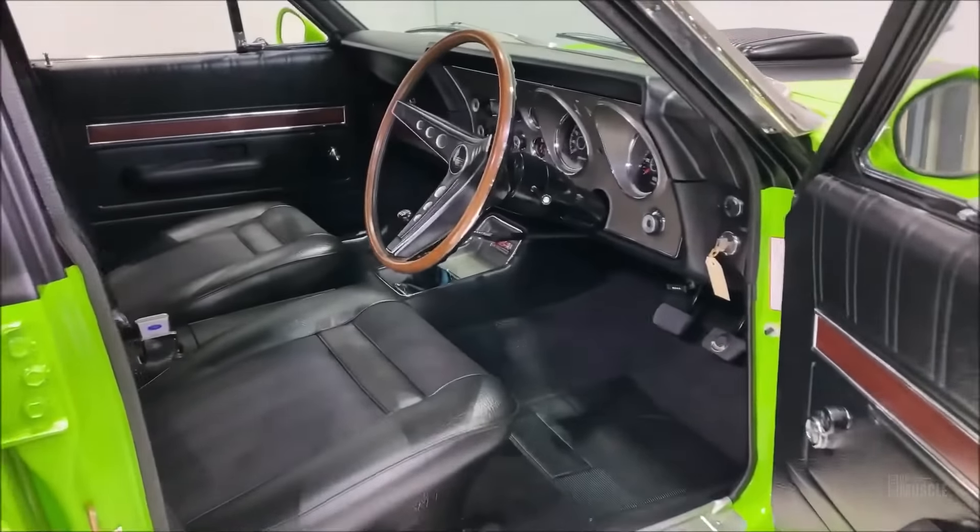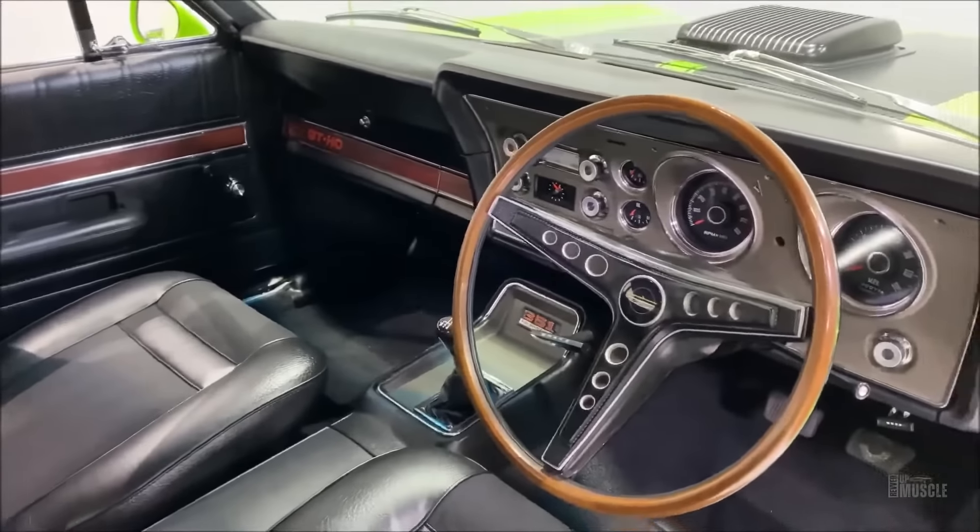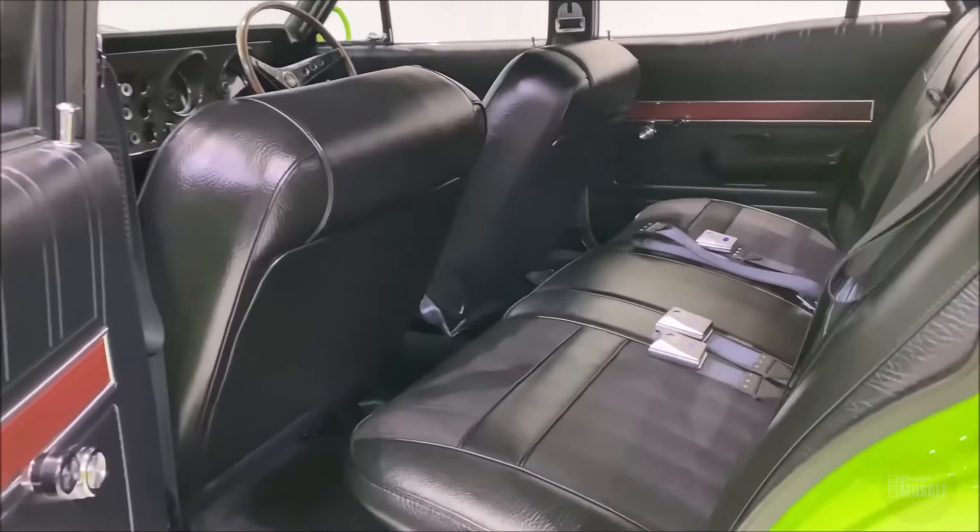Inside, the Falcon XY GT-HO Phase 3 featured bucket seats that provided comfort and support during spirited driving. The dashboard was equipped with a full set of gauges, including a tachometer, ensuring that the driver had all the necessary information at a glance. The interior trim, while functional, also added a touch of sophistication, balancing the car's aggressive exterior with a refined cabin.